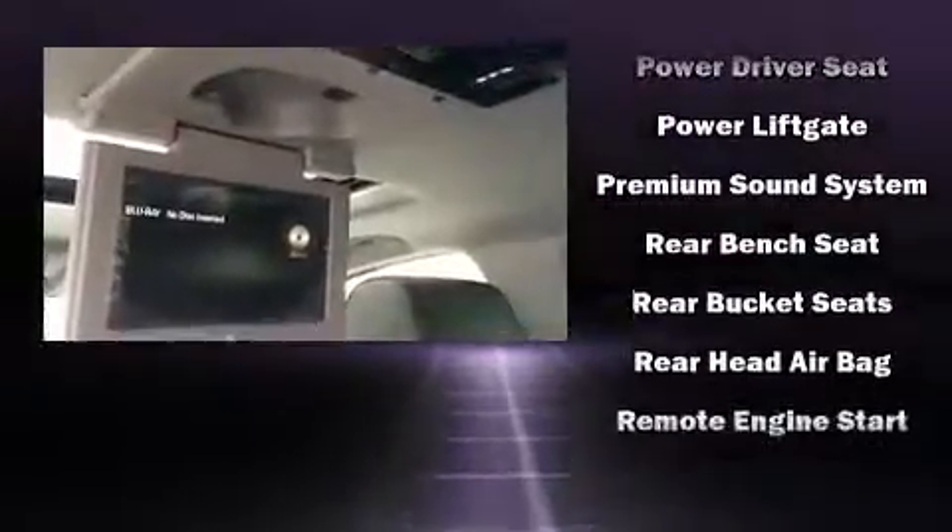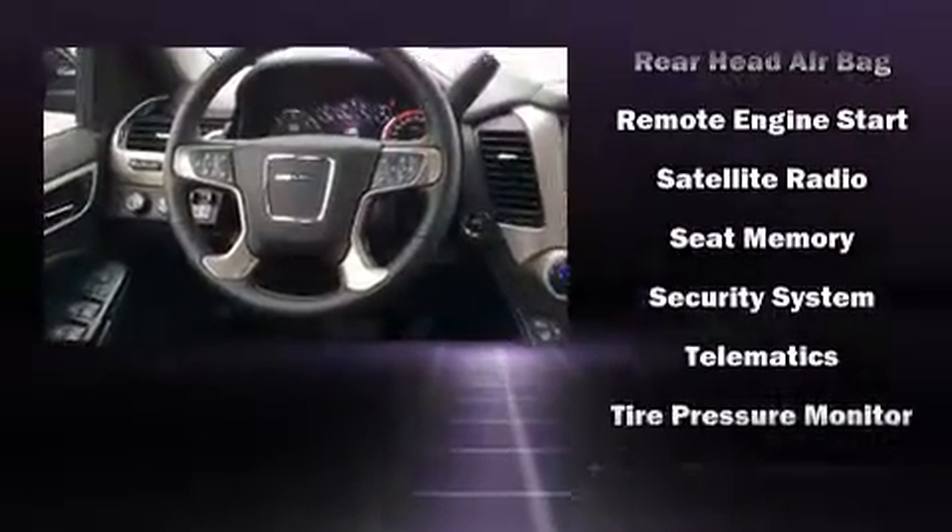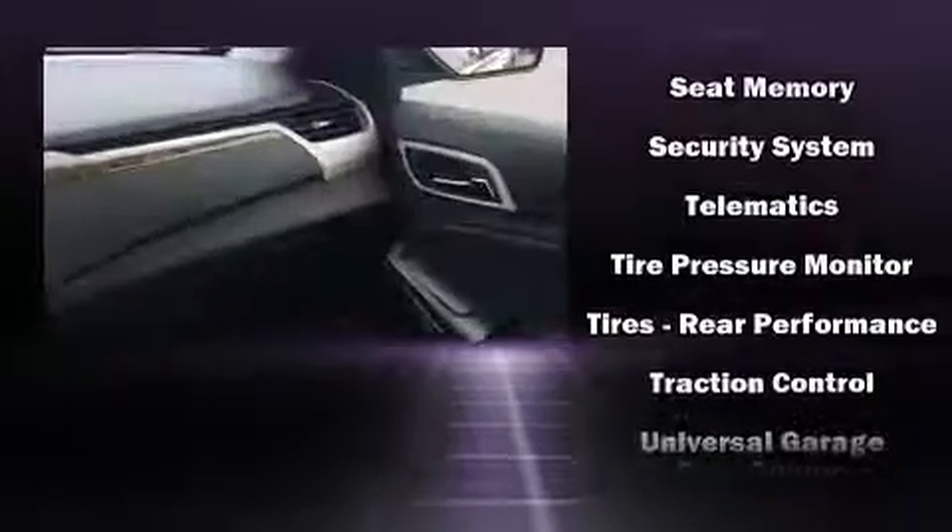Safety equipment has been integrated throughout, including a security system, OnStar, and four-wheel disc brakes with ABS.